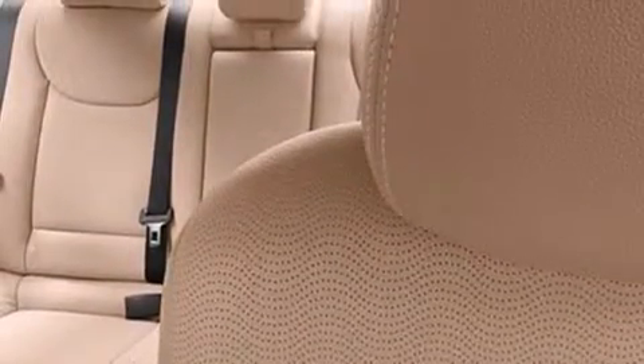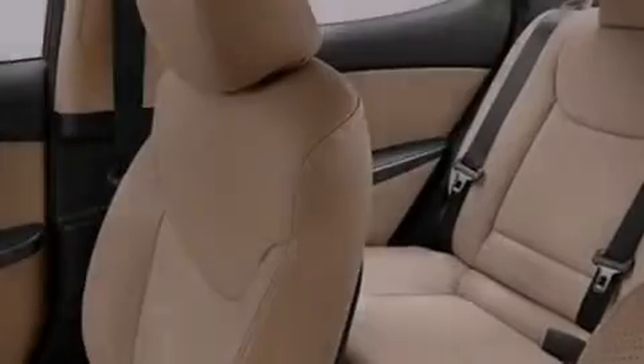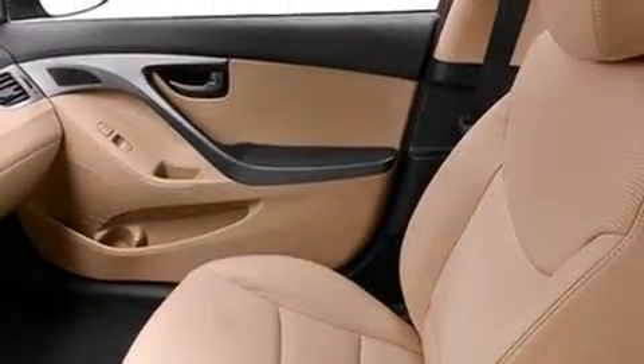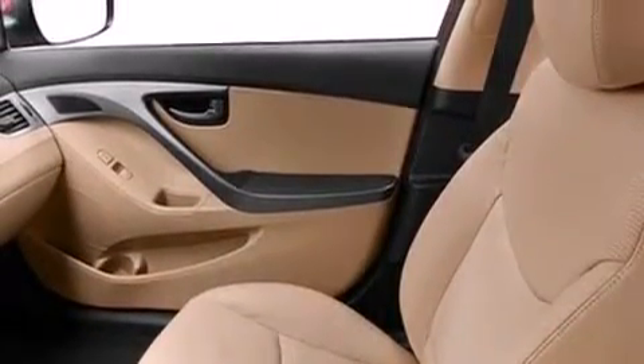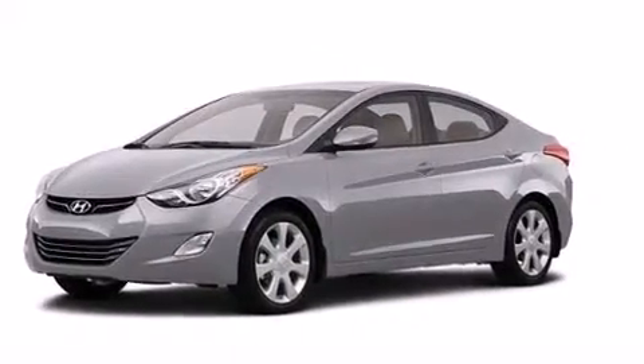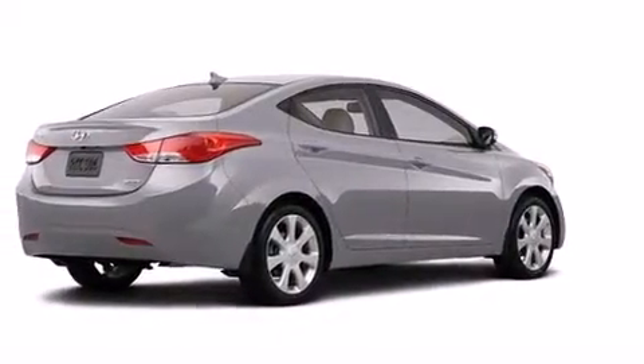The following features are also included: a power driver's seat, air conditioning, cruise control, a passenger side vanity mirror, a passenger side airbag, rear seat childproof door locks, a pass-through rear seat, full power accessories, a rear window defroster, and leather seats that provide great support and create an overall luxurious feel.